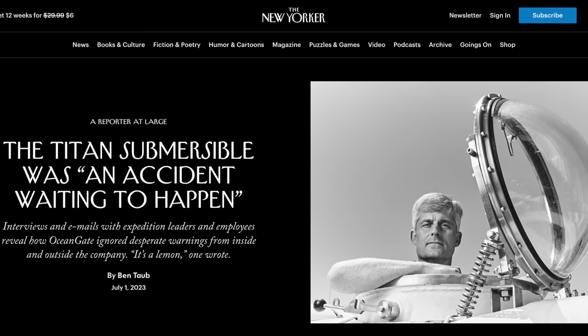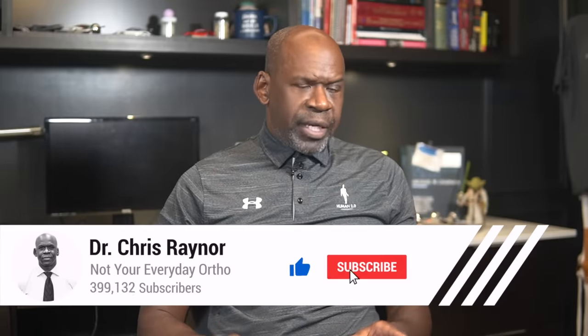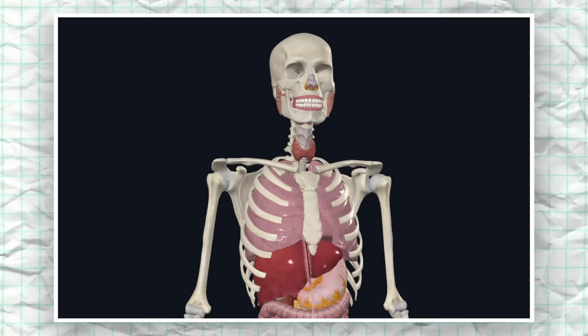By now you've probably heard about the Titan submersible and the terrible fate of its five passengers. Many have speculated about what happened to the victims, and there is plenty of confusion surrounding the incident. I invite you to join me as we cross-check what we know about Titan and its passengers with what we know about human anatomy in an attempt to deepen our understanding. I extend my sincere condolences to the families of the victims.